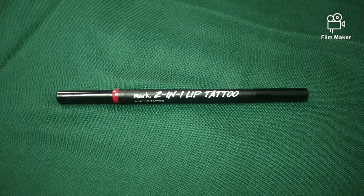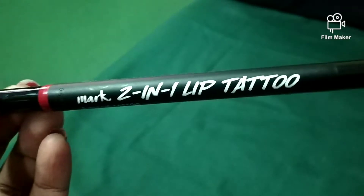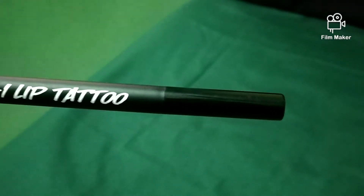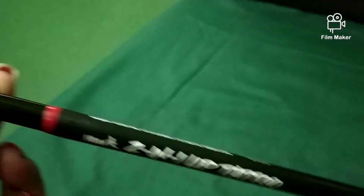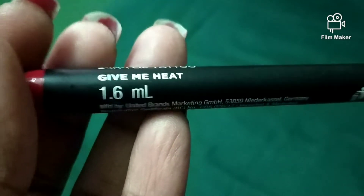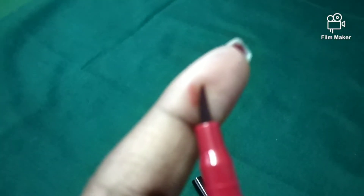This swatch I will show you because this is my favorite — the Mark 2-in-1 Lip Tattoo, guys. You can use it as a lipstick or you can use it as a precision liner — you can lip-line and fill. One way you get a point tip for precision, and on the other way you get a flattened brush tip for the lips.